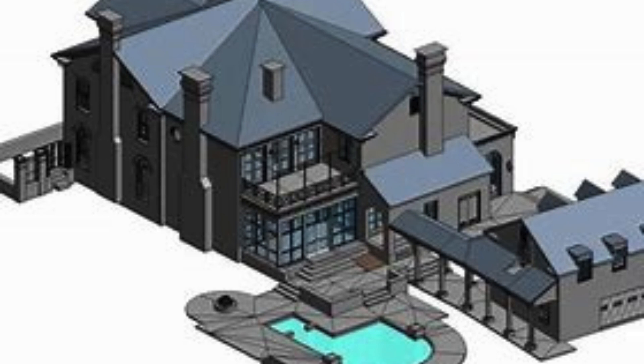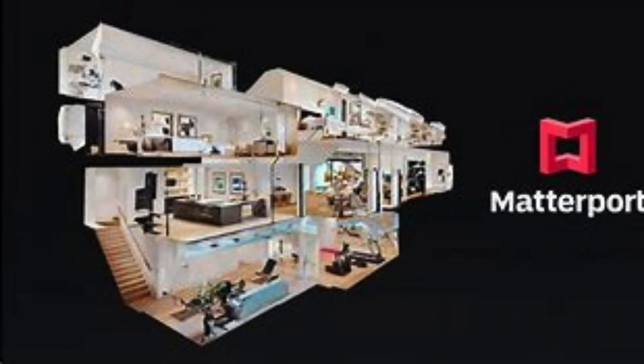Whether you need 3D scanning for industrial purposes or for creative projects, Scone Design India Private Ltd has the solution for you. They have a team of highly skilled professionals who are dedicated to providing accurate and precise results. What sets Scone Design India Private Ltd apart from their competitors is their commitment to customer satisfaction. They understand the importance of delivering high-quality results within a quick turnaround time.